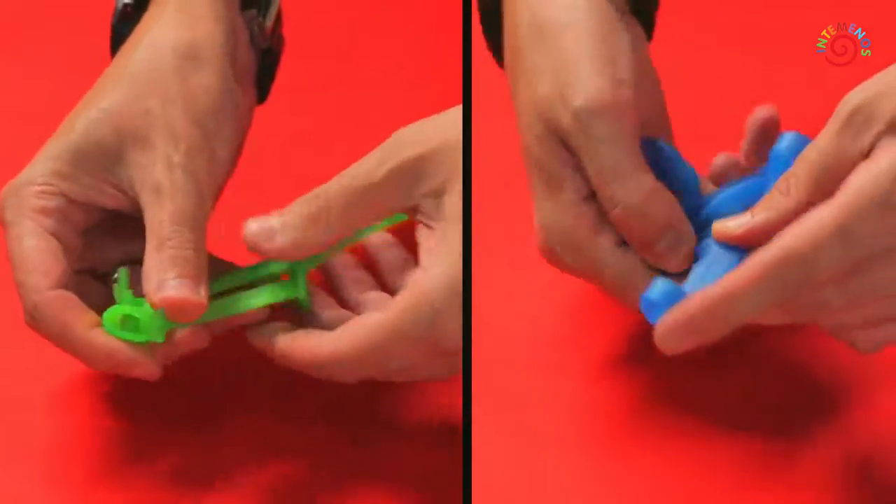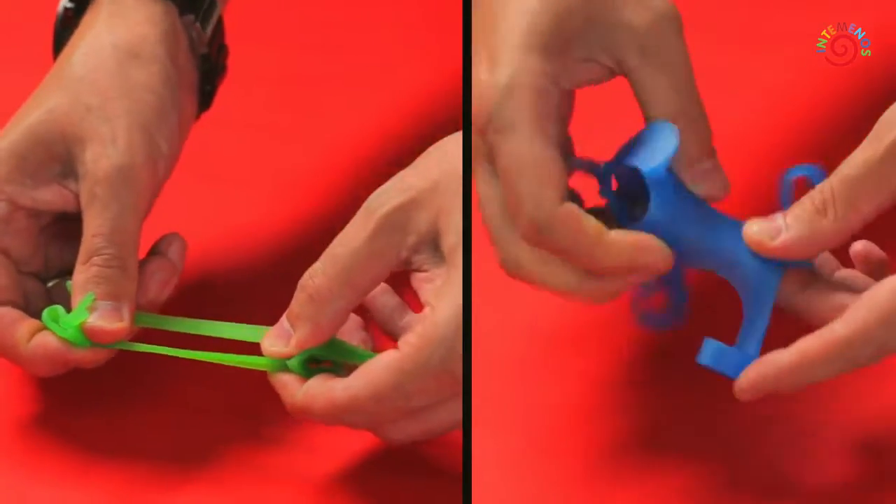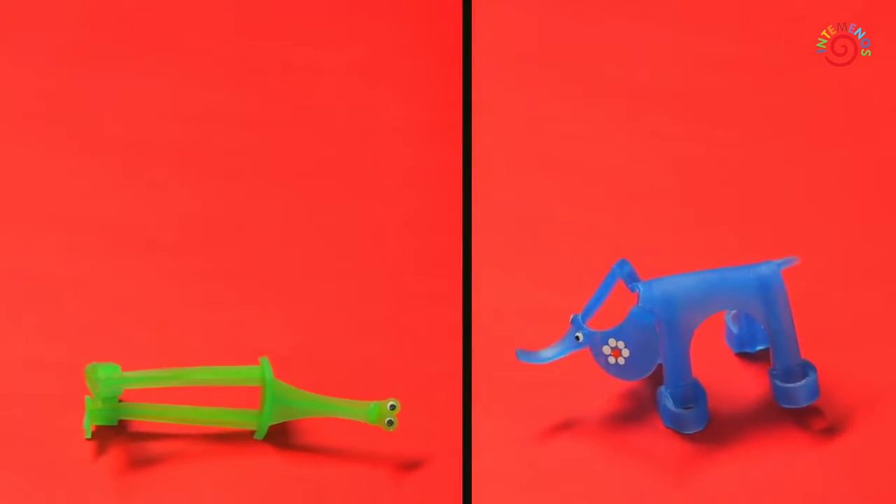It only takes a slight movement of the child's hand to make these naughty animals come alive and begin to play.